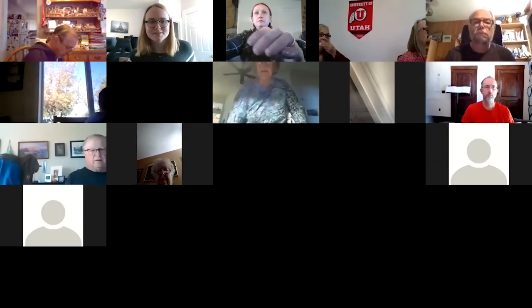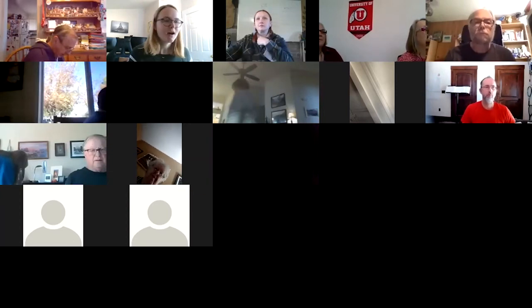Good afternoon everybody and welcome to the archaeology of Range Creek Canyon. I'm Savannah Agardi, the compliance archaeologist for the Utah State Historic Preservation Office. I'm filling in for Elizabeth who had to attend another meeting at this time today.